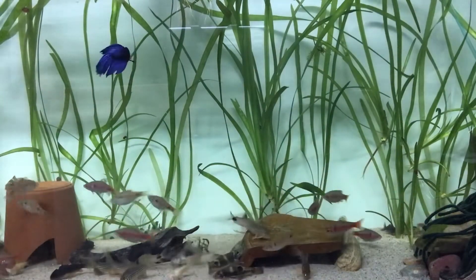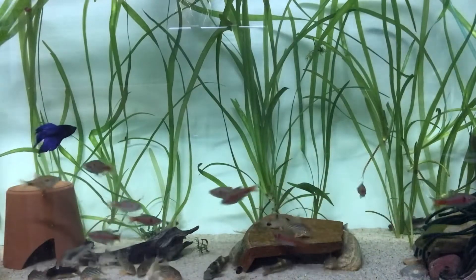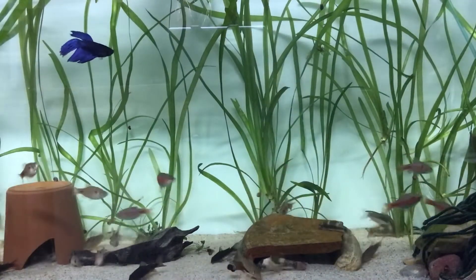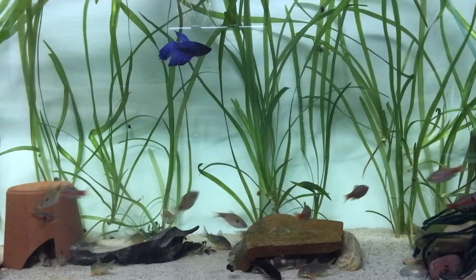Those Odessa barbs do come up. I fed a little bit so that's why they've dropped down, but the Odessa barb is one of the fastest fish in the hobby — it is impossible to catch when you need to net it. They are from Myanmar, which is going through some problems right now, so we hope to keep those fish in the hobby and breed them.